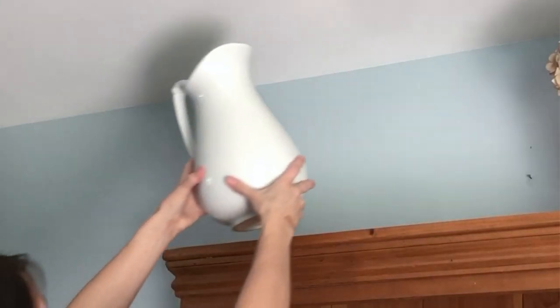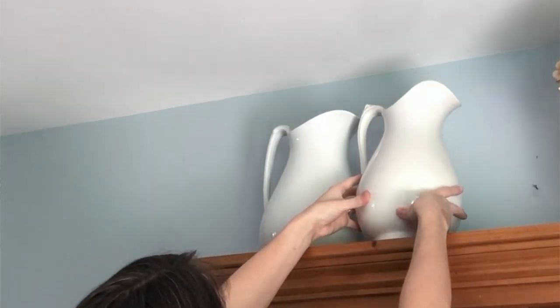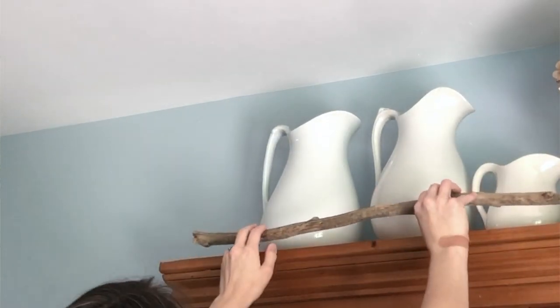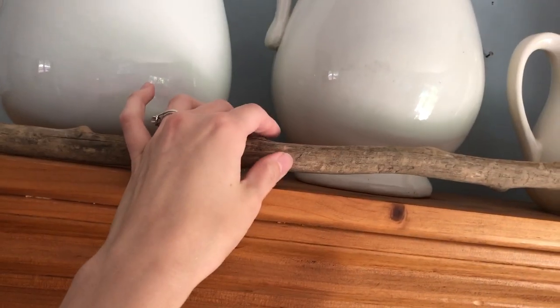For the very top I decided to put a group of my ironstone pitchers, and then I also added this stick. Now this probably seems really random, but it adds some textural interest and it's actually really special because we found it on our first family vacation. I dragged it all the way home from that trip, so I wanted to display it somewhere as a fun little memory for our family.